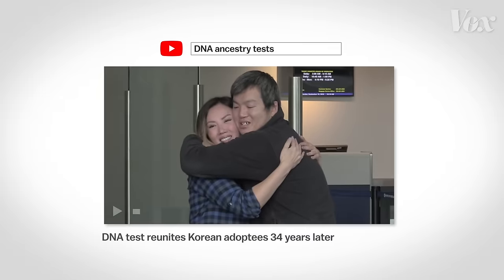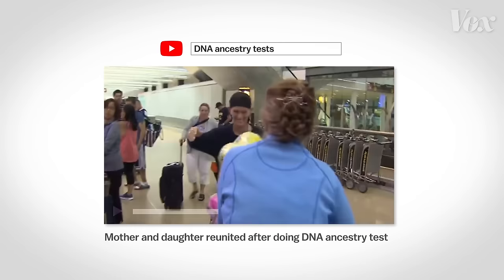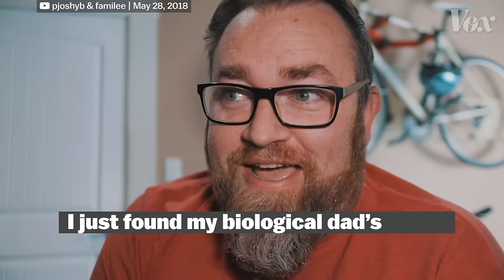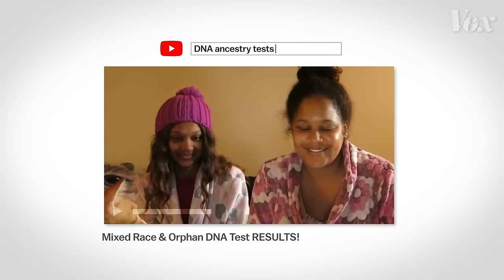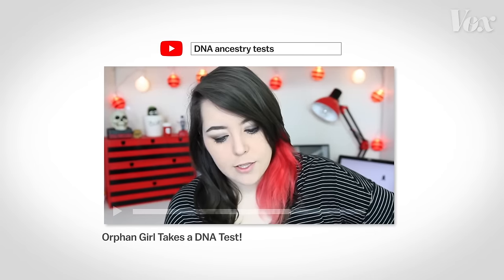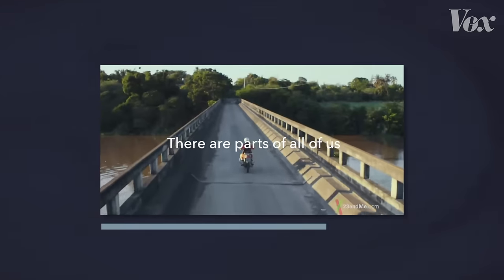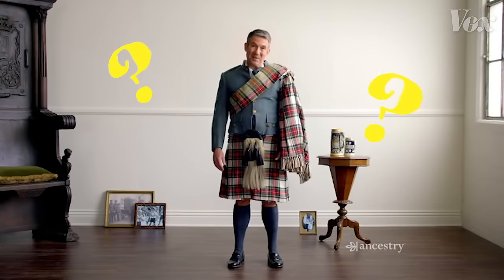DNA ancestry tests can be useful. Search YouTube and you'll find hundreds of stories of people using them to find lost relatives and to fill in their family histories. 'I just found my biological dad's family.' And to people who don't know a lot about their ancestry, the tests offer the best available estimate. But it's important to remember that despite their marketing, these tests are just a company's best guess at matching your genetic markers to different parts of the world. What they're not going to tell you is whether you should wear a kilt or not.